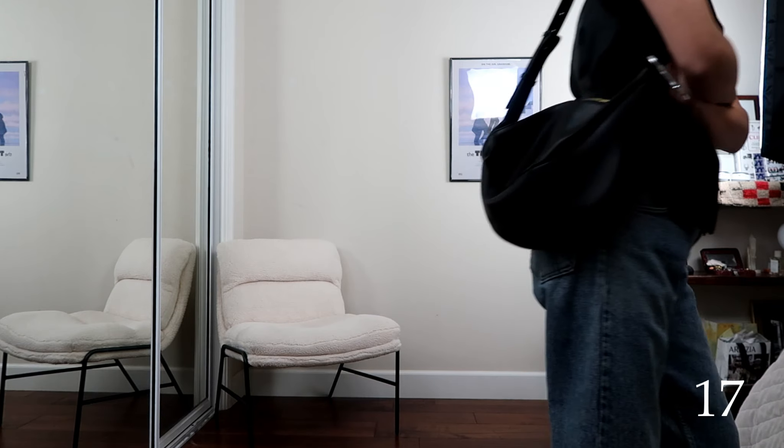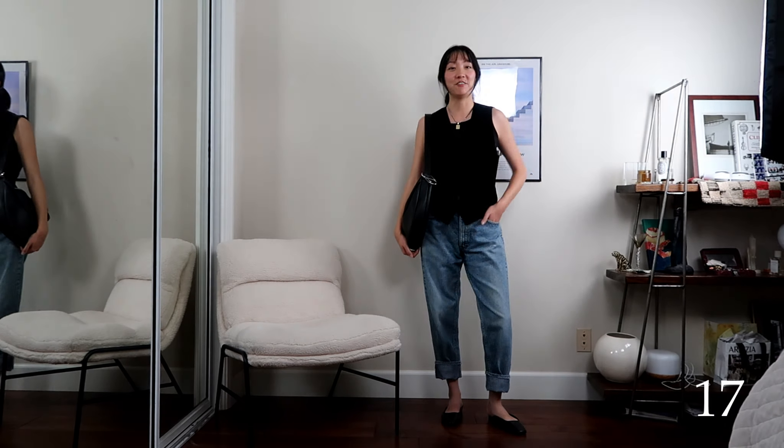I just switched into just wearing the vest and switched to the flats. Outfit seventeen.